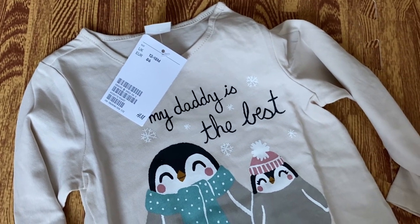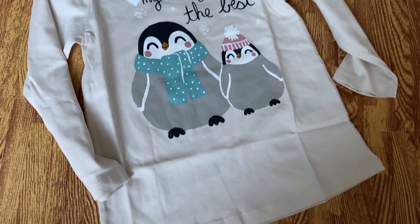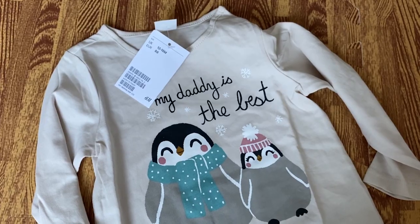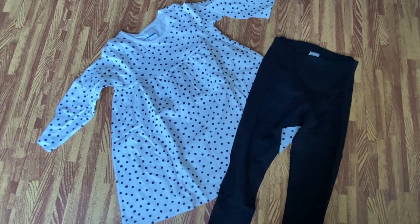I also really recommend becoming an H&M member because you get things even more discounted and get rewarded when you buy. The next top I picked out is 12 to 18 months and I couldn't resist — it says 'My Daddy is the Best' with penguins, which are my favourite animal, so it had to go in the basket.